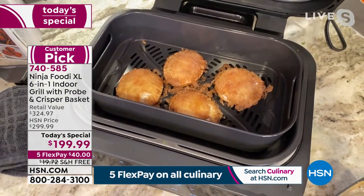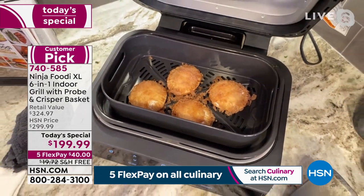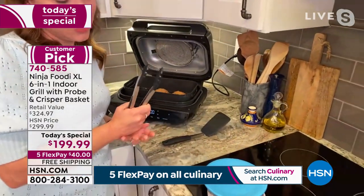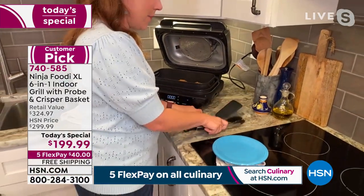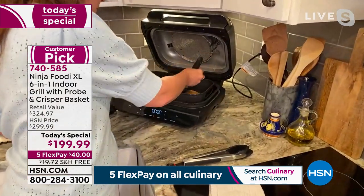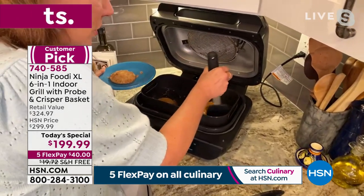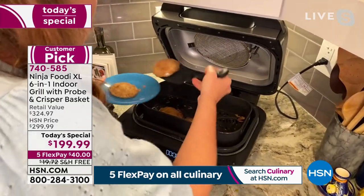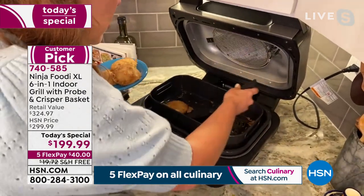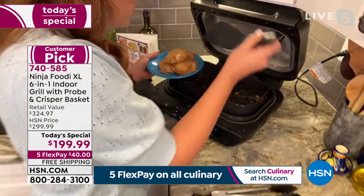You can even do dessert. We just put a little marshmallow and chocolate in with some pie crust and covered it in cinnamon sugar. I'm going to scoop these up. You can also do up to two pounds of your curly fries or two pounds of your favorite crispy French fries. It has the capacity to do a lot, but you can also just do a little.